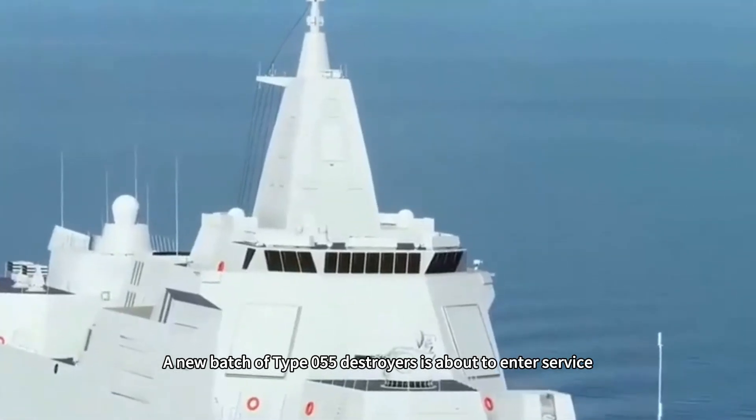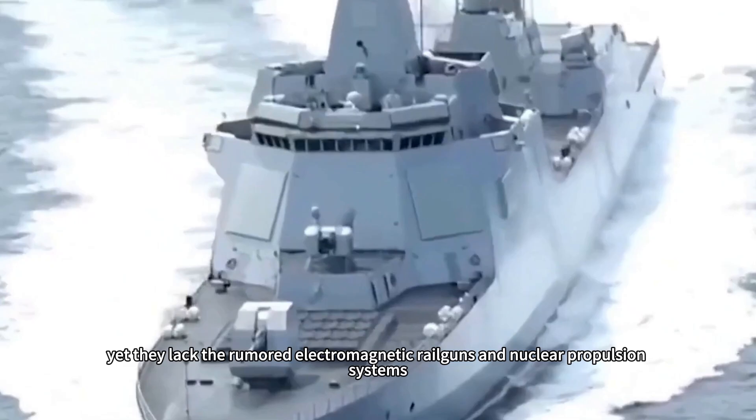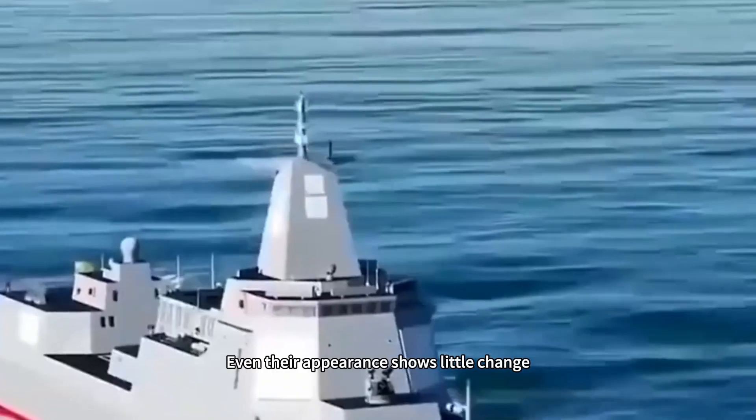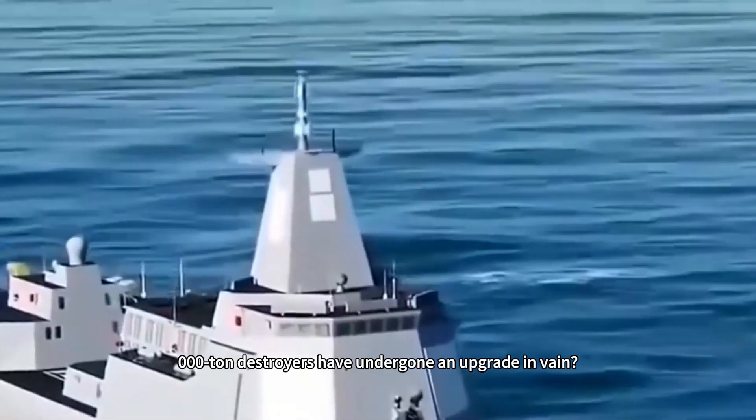A new batch of Type 055 destroyers is about to enter service, yet they lack the rumored electromagnetic railguns and nuclear propulsion systems. Even their appearance shows little change. Does this mean our 10,000-ton destroyers have undergone an upgrade in vain?